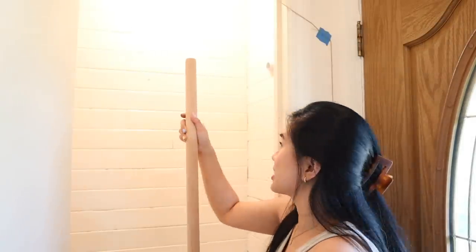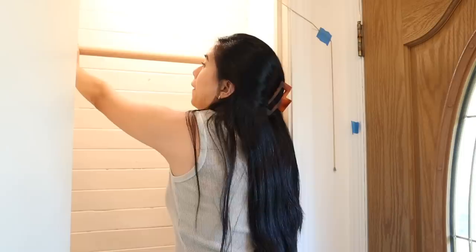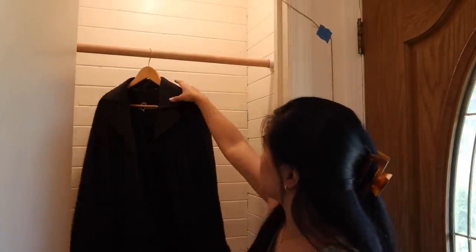Okay, first try — let's see if it fits. Oh my god, that has never happened before. Yay! Now this is a closet. Perfect.